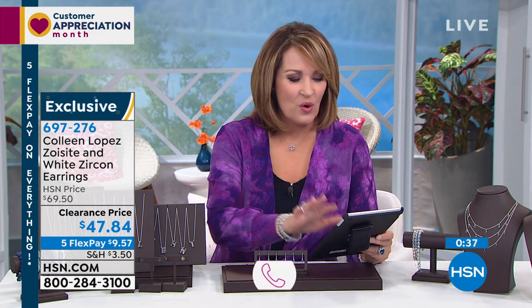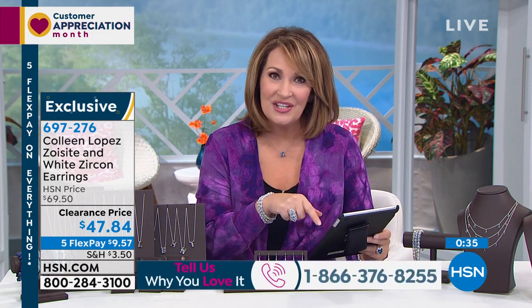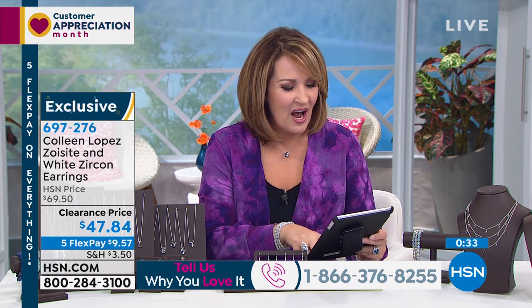We have such a gorgeous lineup in store for you. If you are on Facebook, we are streaming live right now. I would love to have you join the Gem Conversation — I always love getting your feedback and seeing what's catching your eye. If you are on Facebook, stop by HSN's Facebook page right now and join the conversation.